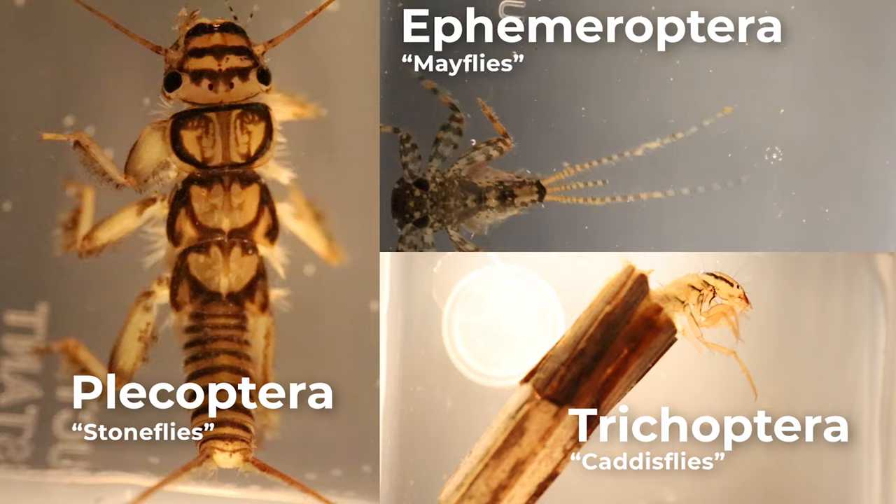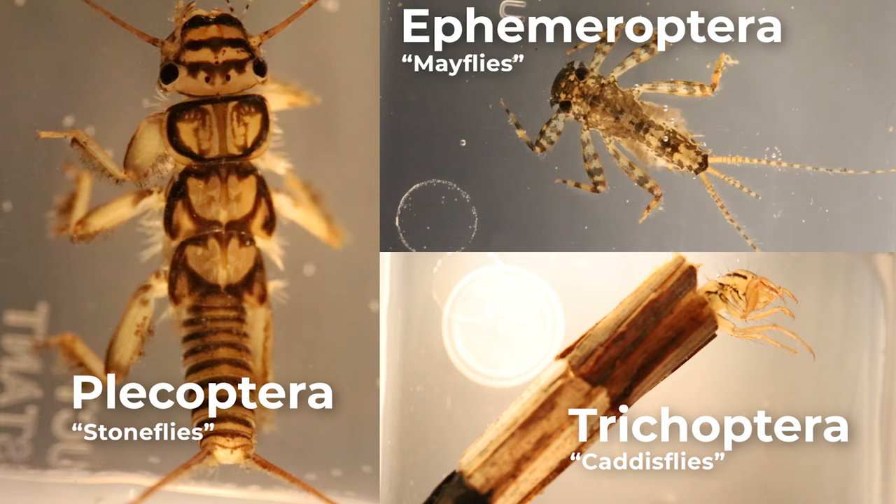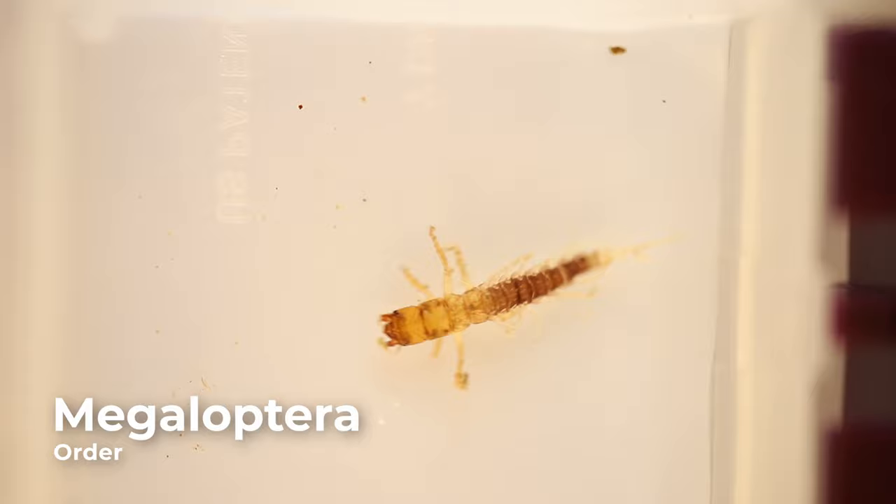Plecoptera are the most sensitive order of aquatic insects due to their high intolerance to pollution. Along with caddisflies and mayflies, they are one of the three most commonly used indices of aquatic ecosystem health. Their presence is a reliable indicator of a high quality stream with minimal pollution.